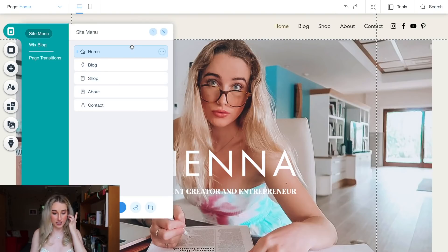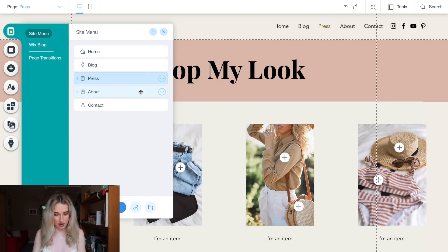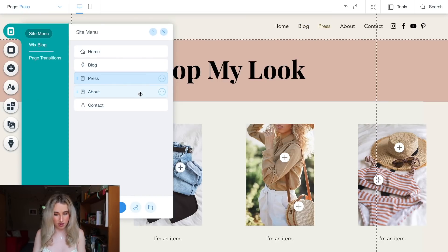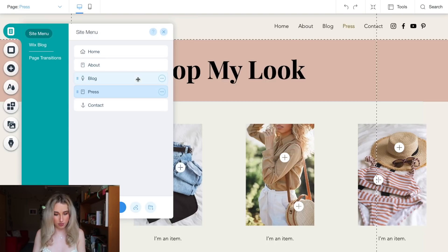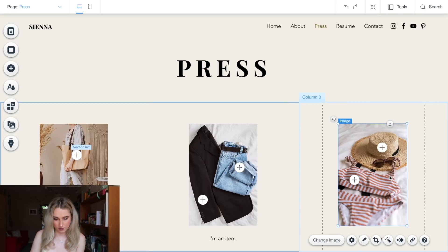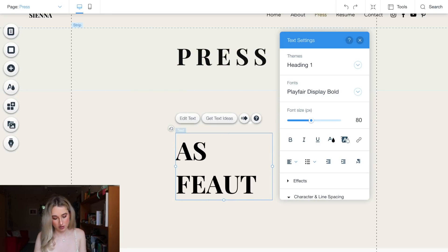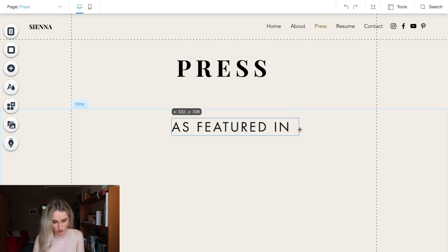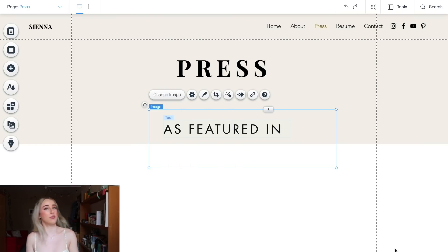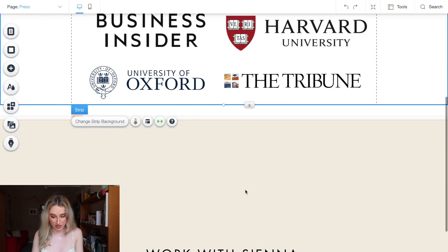Now it's time to work on the other pages in the menu. We're going to rename Shop and call it Press. We have Contact which links to the bottom, About up top — so the menu is: Home, About, Press, Resume, Contact, and then all of my socials. Let's go to Press. We're just going to re-title this Press, then go ahead and delete all of this because we don't need it. We can do As Featured In, drag that up, and add these images again and scale them to size as well.